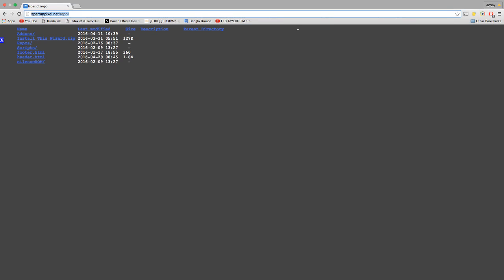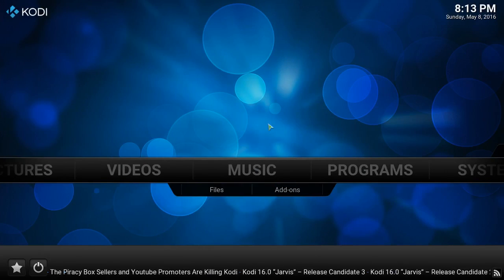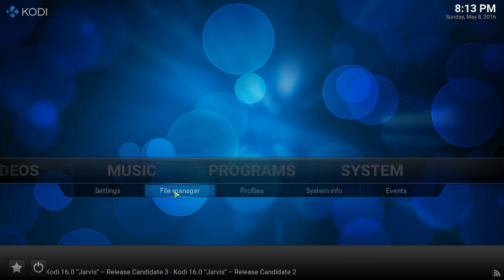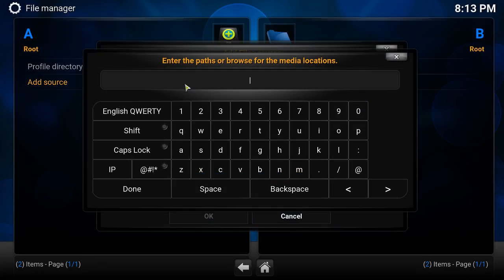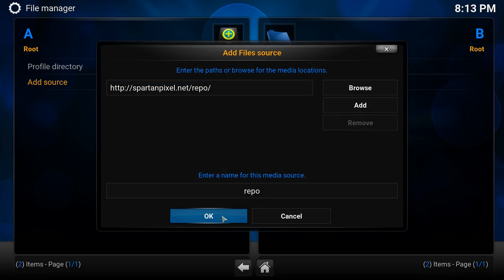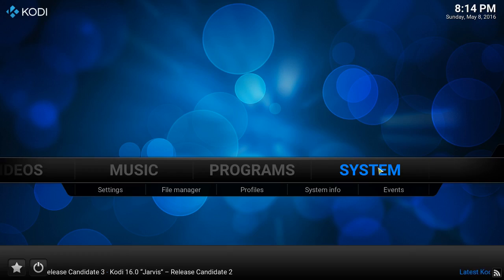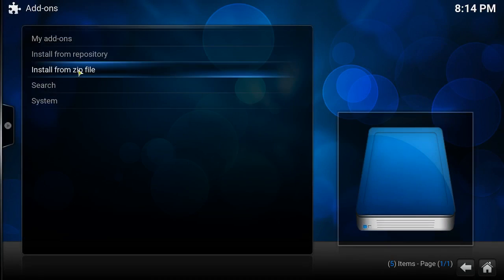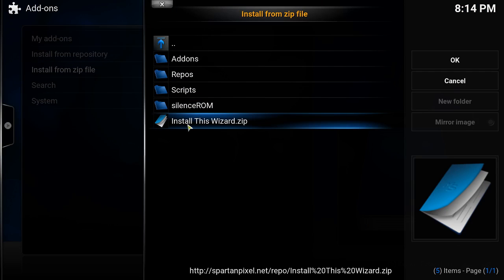You go back to Kodi, go to System > File Manager > Add Source, and you paste the URL link there. Hit done — it's going to say repo. Now you go back to System > Add-ons > Install from Zip, find repo, scroll all the way down until you see 'Install this wizard zip', and click on it.